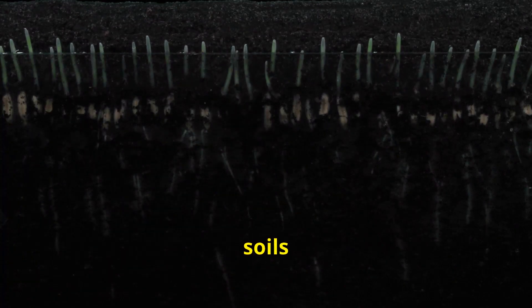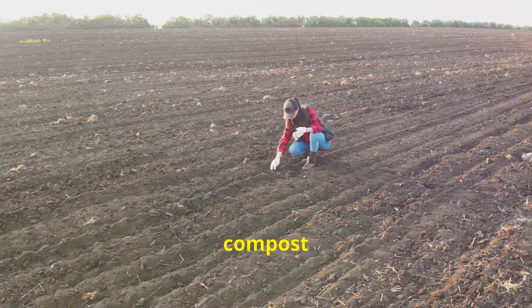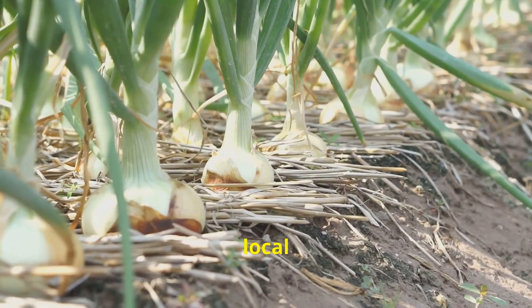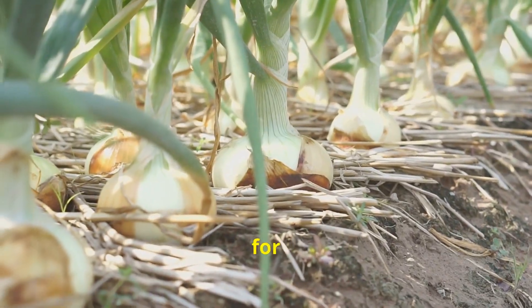Heavy clay soils can hinder bulb development, while overly sandy soils may not retain enough moisture. Amending your soil with compost or well-rotted manure can improve its structure and fertility. Understanding your local climate and selecting onion varieties best suited to your region will set you up for success.